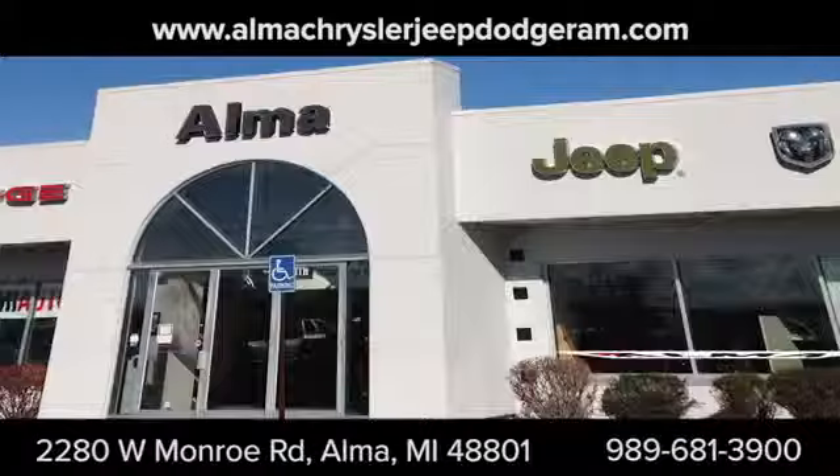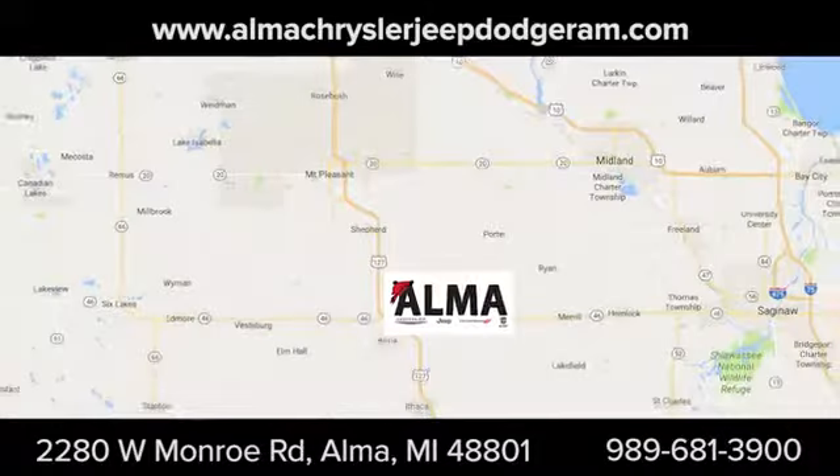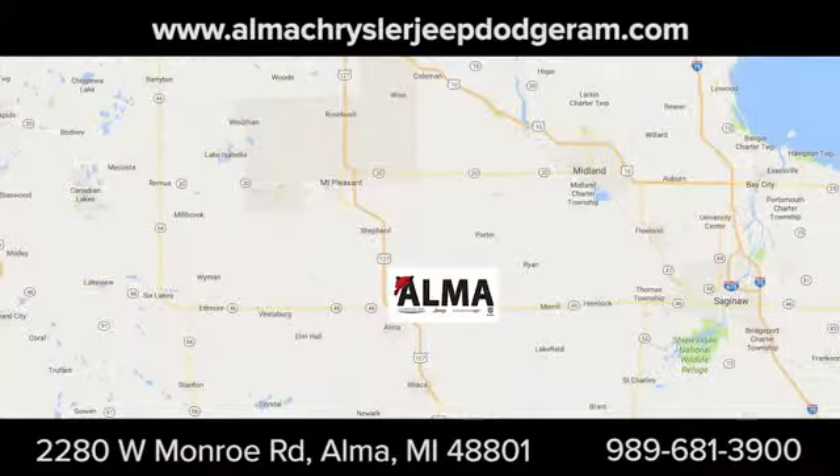Take it for a test drive today. At Alma Chrysler Jeep Dodge Ram, we treat you like family. We're conveniently located at 2280 West Monroe Road in Alma.